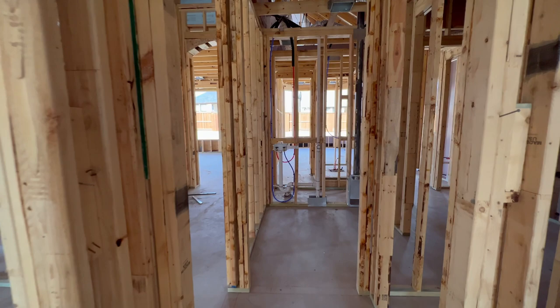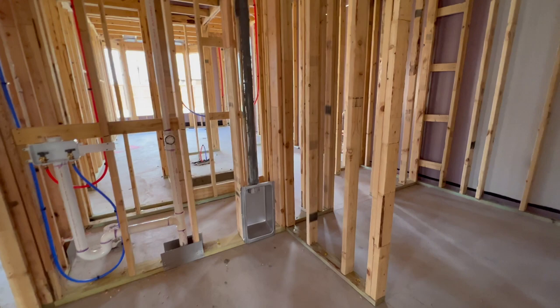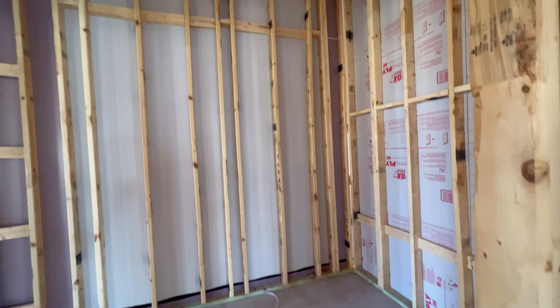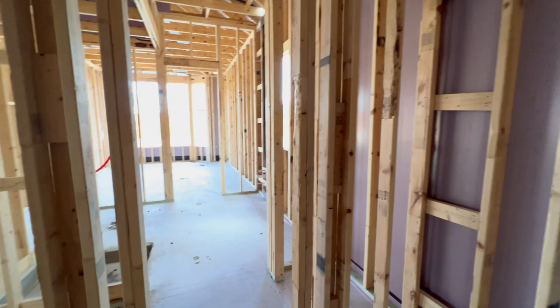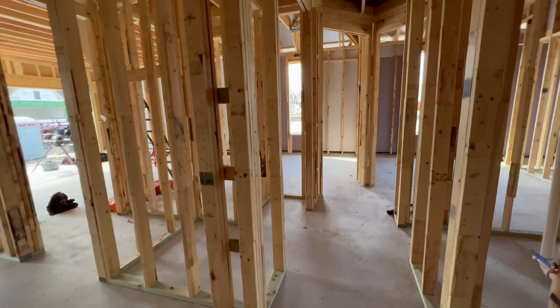Through here is your laundry room — it's right off of your bathroom, your master bath. There's the master closet. Look how tall the ceilings are — you could have secondary storage really tall up there, like seasonal storage. This is your laundry room coming out.